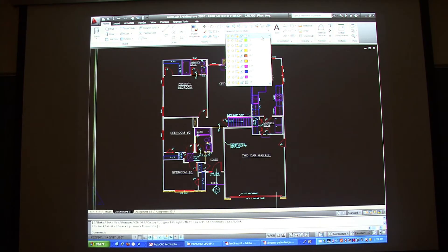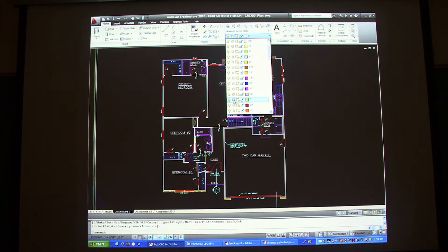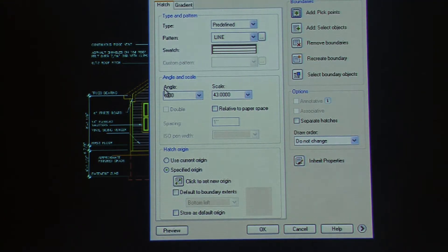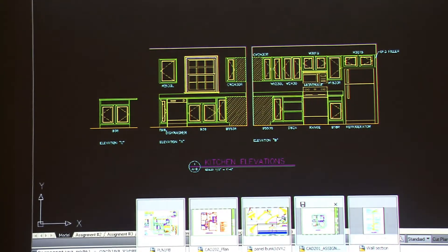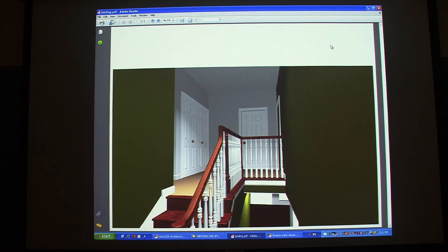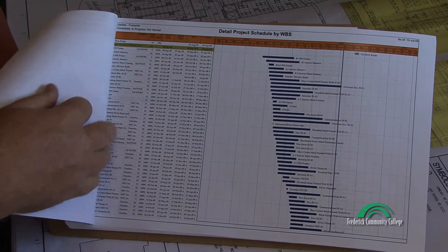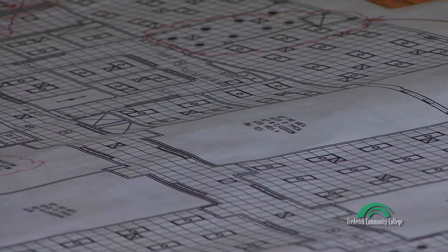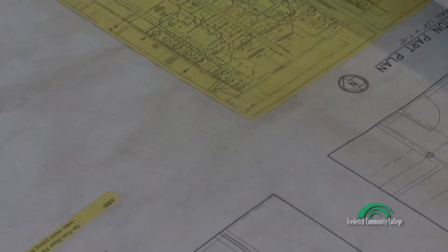They draw rough and detailed scale plans for foundations, buildings, and structures based on concepts and sketches and engineering calculations. They layout and plan interior room arrangements for buildings using CAD software. They obtain and assemble data and specifications and visit job sites to gather information needed to complete designs.